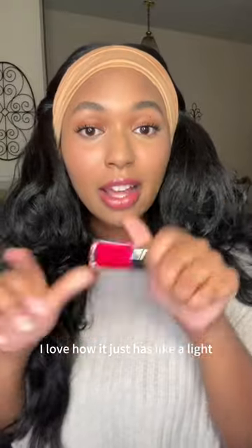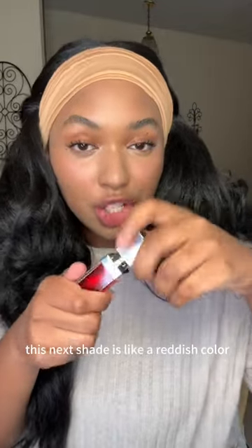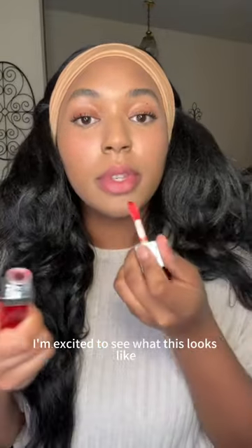She is gorgeous! I love how it just has like a light little pigment to it. Moving on, this next shade is like a reddish color — I'm excited to see what this looks like.